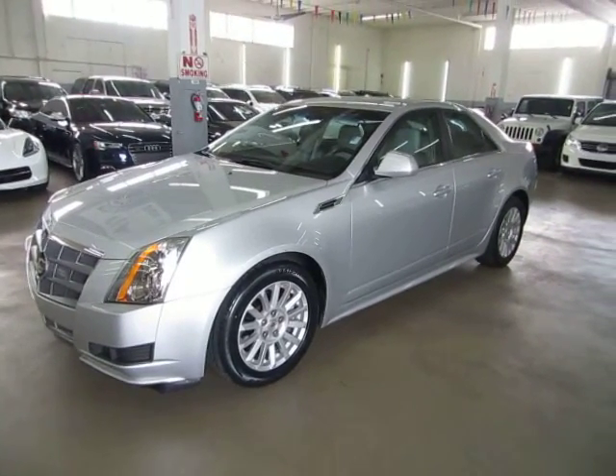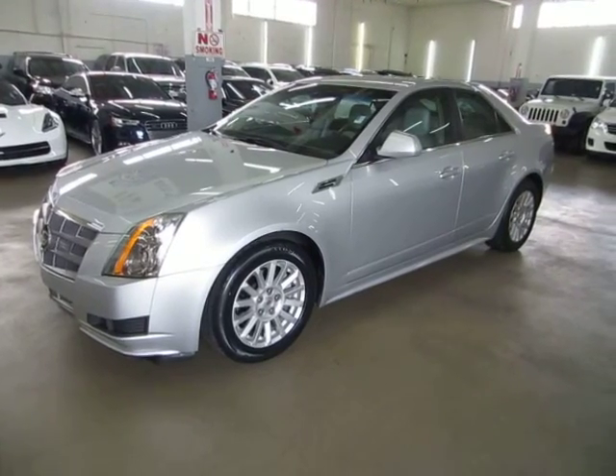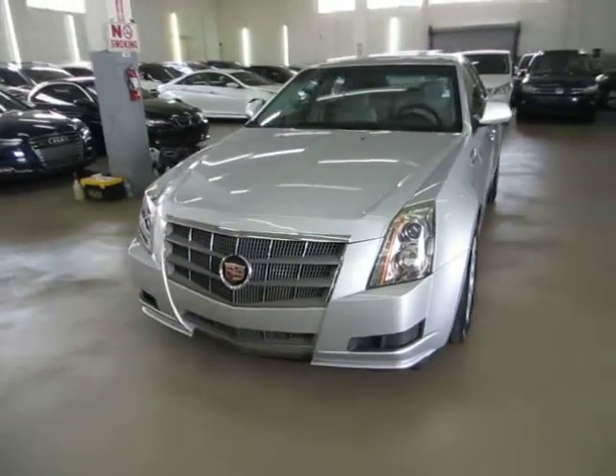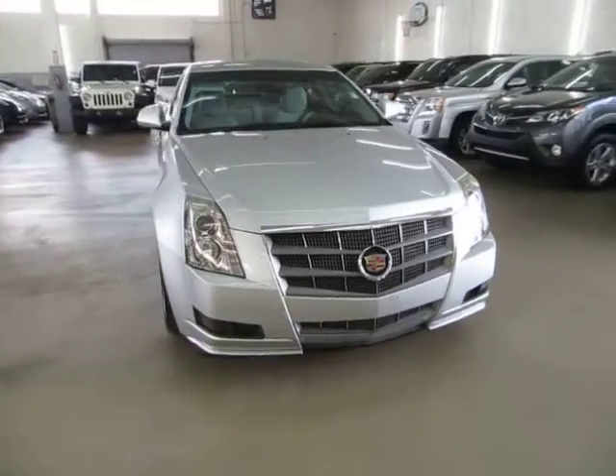Up for sale now at VehicleMax, we have a beautiful 2010 Cadillac CTS Sedan, silver on the outside with grey leather interior, with only 41,000 miles. It has a clean title and also qualifies for Carfax's buyback guarantee as well as for an extended warranty.